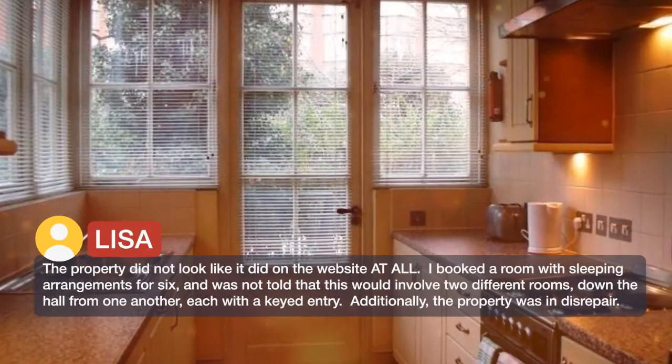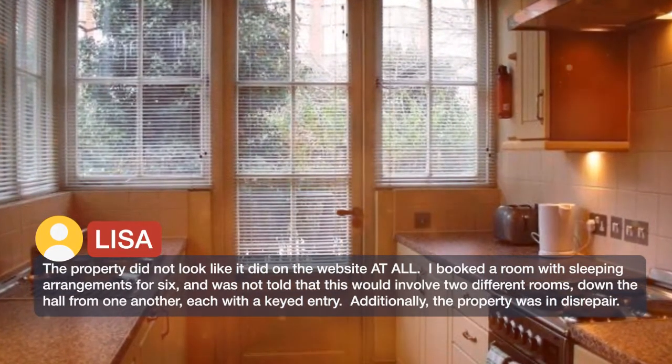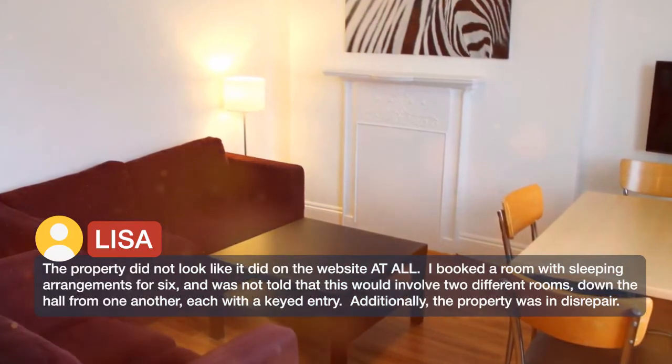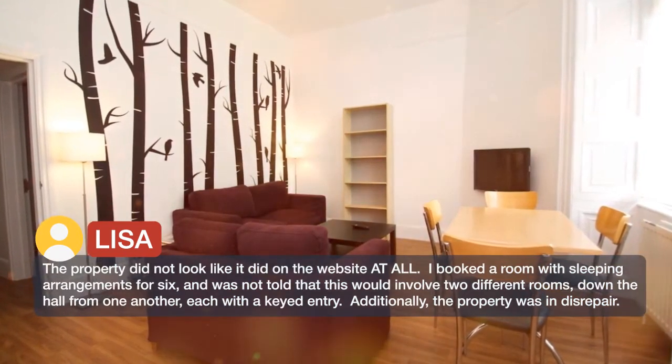The property did not look like it did on the website at all. I booked a room with sleeping arrangements for six and was not told that this would involve two different rooms down the hall from one another, each with a keyed entry. Additionally, the property was in disrepair.